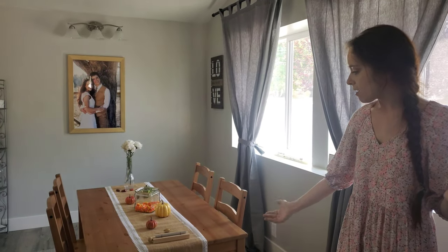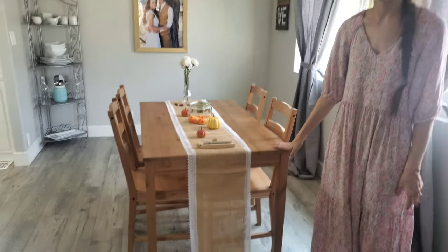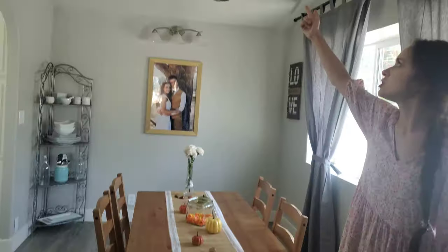We have our dining room area. Someday we'll have a bigger table and someday I'll install the chandelier I bought, so you'll see that in future videos.